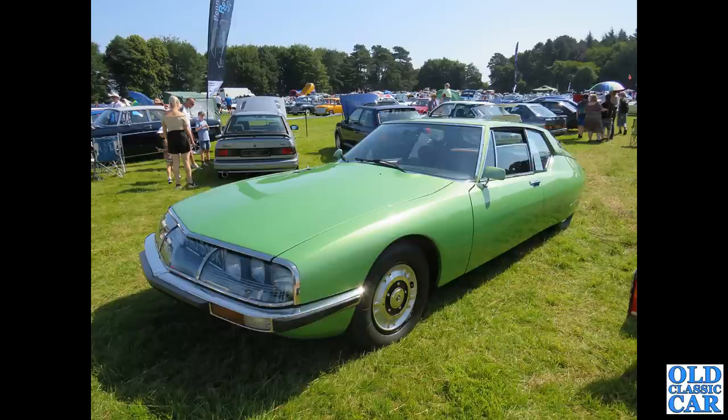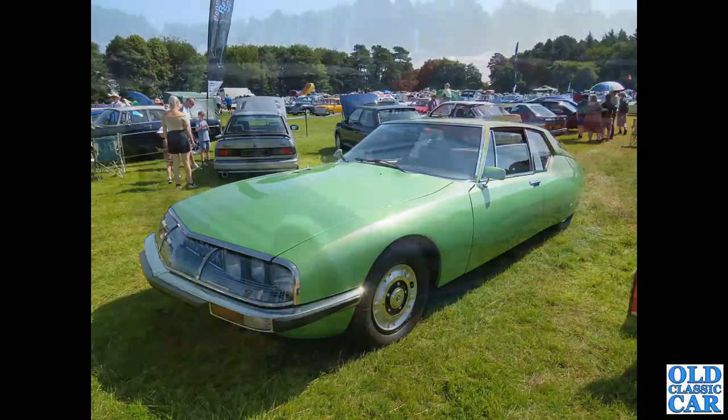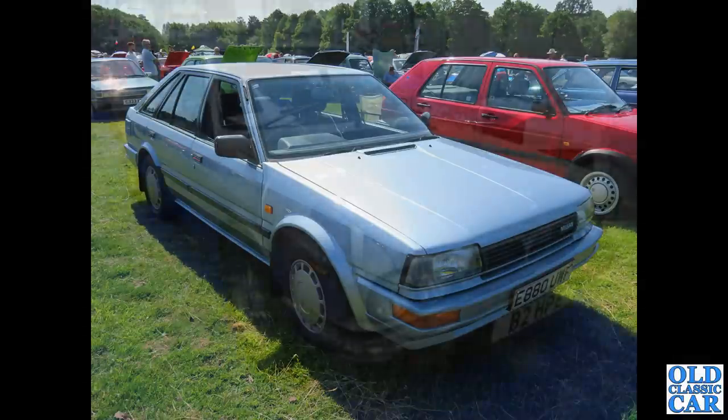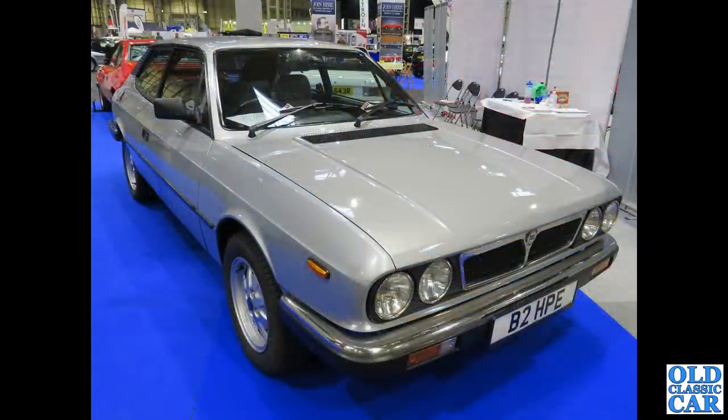Probably not the easiest car to keep running nowadays. And quite a few Ford hatchbacks in the background as well. I've got three hatchbacks here: just peeking into view at the back there is a Maestro; in the foreground is a Nissan Bluebird five-door hatch, and a Golf Mark II alongside that.